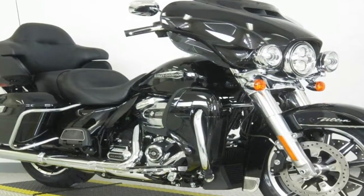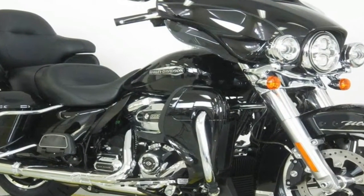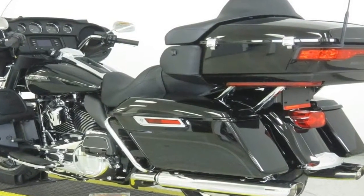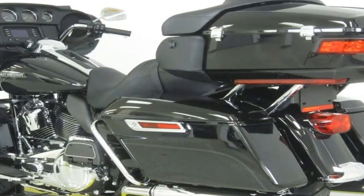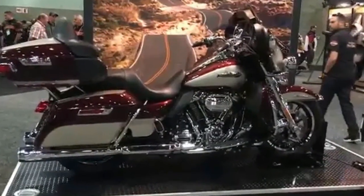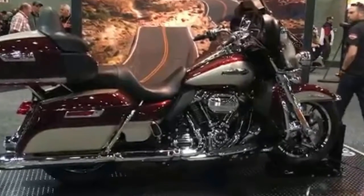Number of speeds: 6. Primary drive chain. Transmission type: manual. Front tire: Dunlop Multi-Tread 130/80 R17 65H. Rear tire: Dunlop Multi-Tread 180/65 R16 81H. Brakes: Front brake type...